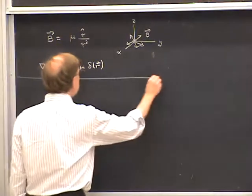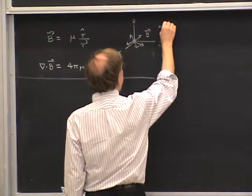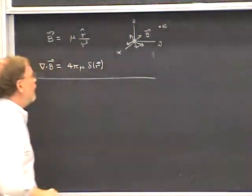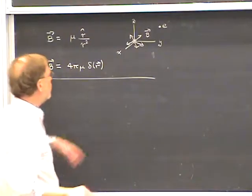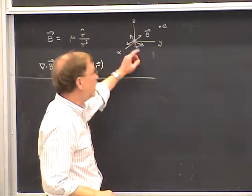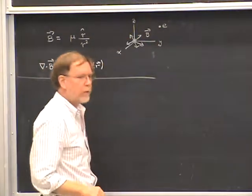If a monopole existed, this would be the magnetic field. I'd like to study the quantum mechanics of, let's say, an electron moving in the field of the magnetic monopole. We'll assume the monopole is infinitely massive, so that it's like a magnetic version of a central force problem.